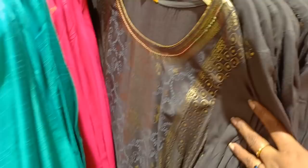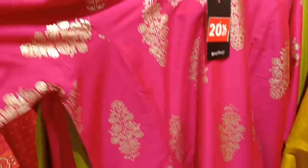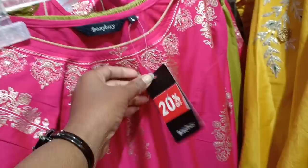This one is a full ethnic salwar set. This one has a golden print. This one is a long pattern with a bottom. The price is $1499. This one is a 20% offer, so $1399.